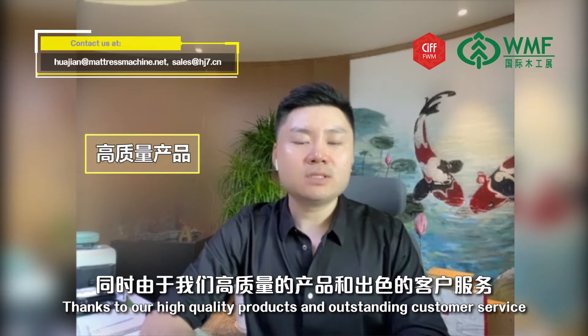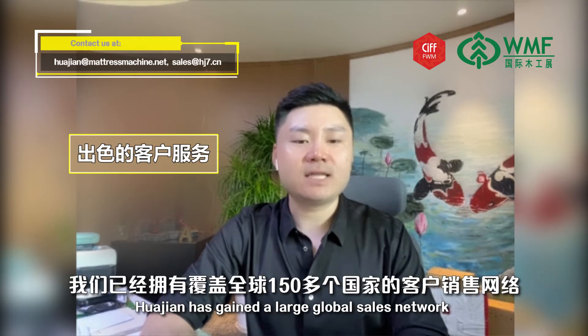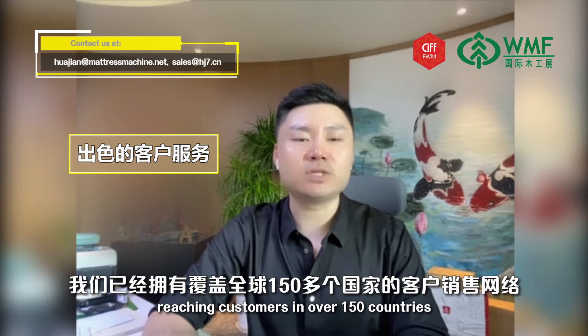Our company has always focused on research, development, and innovation. Thanks to our high-quality products and outstanding customer service, Hua Jian has gained a large global sales network reaching customers in over 150 countries.